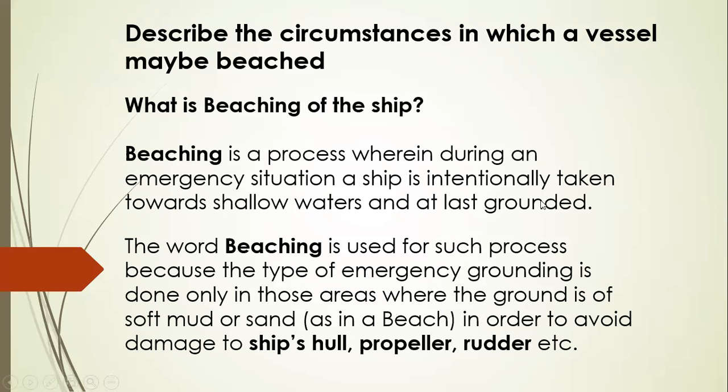First, let's describe the circumstances in which a vessel may be beached. What is beaching? Beaching is a process wherein, during an emergency situation, a ship is intentionally taken towards shallow waters, at the beach itself, or grounded. The word beaching is used because this type of emergency grounding is done only in areas where the ground is of soft mud or sand, as in a beach, in order to avoid damage to the ship's hull, propeller, and rudder. This is not done on rocks or corals because those natural formations might damage the hull itself.